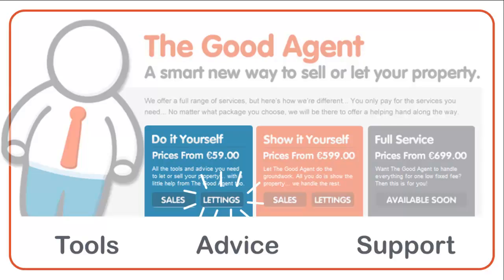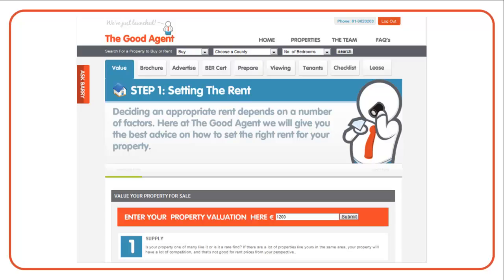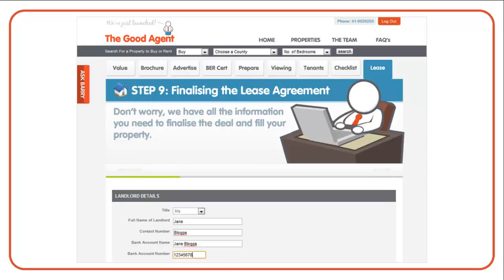What do we mean by tools? Well, we provide a user-friendly, interactive and intuitive wizard that brings you through all the steps involved in letting your property. For example, we provide a rent setting tool, an ad creator tool and a lease customizer tool, amongst others.